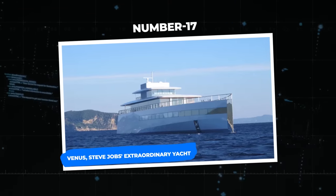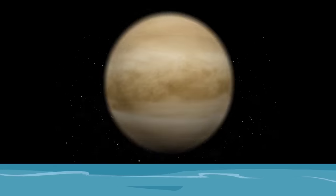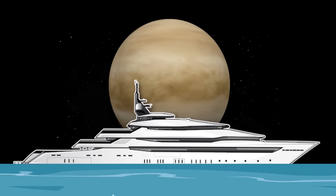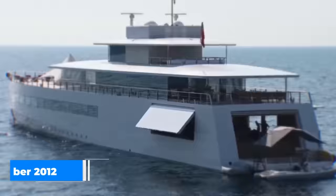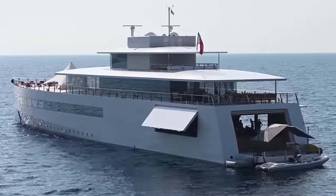Number 17: Venus, Steve Jobs' extraordinary yacht. In October 2012, Venus, a design by the Feadship Shipyard, was presented. It was made specifically for the late Steve Jobs, the brilliant visionary who founded Apple. Before his tragic death in 2011, Jobs never had the opportunity to board this floating masterpiece. Laureen Powell Jobs, his widow, currently owns Venus.